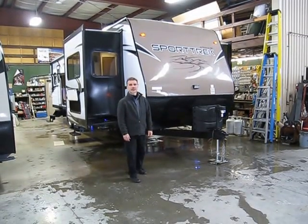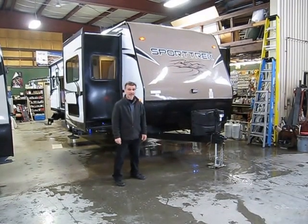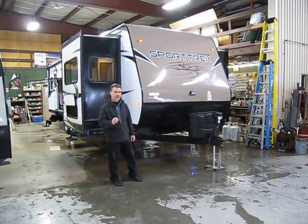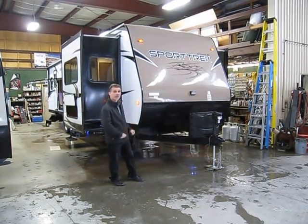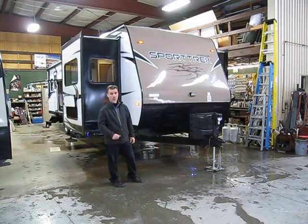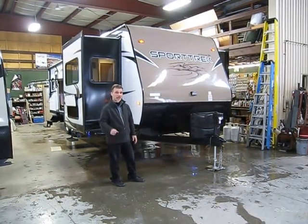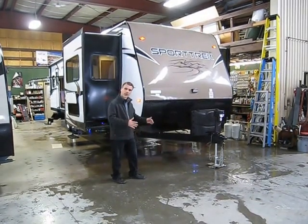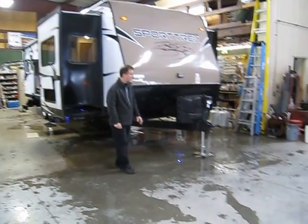Hi folks, Steve here at Boss Trailers. Today, very excited to show you a new product we got — the Sporttrek from a company called Venture RV. It's an awesome little floor plan. The one we got here today is a 323, it's a front living room. Very interesting for a couple that wants something a little larger with a nice living area and a rear bedroom. They're pretty rare. So let's not waste any time and let's talk about some of the features.